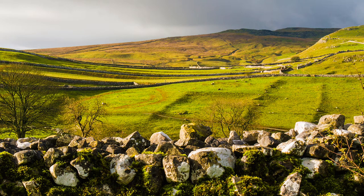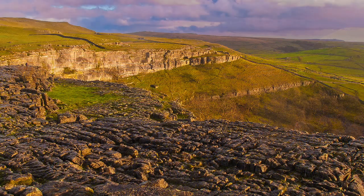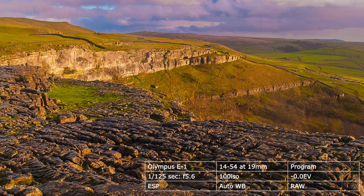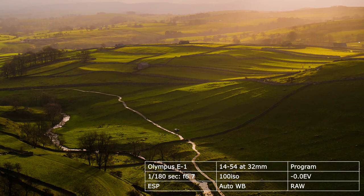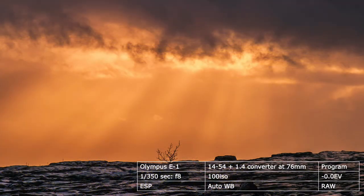Photographically, the trick is to arrive when others choose not to come. Early morning or evenings are obvious choices, but consider winter. When the weather is amiable, the low level of light brings out all the dramatic contours of this amazing landscape.